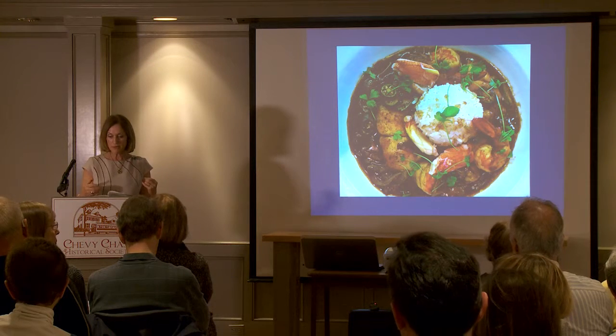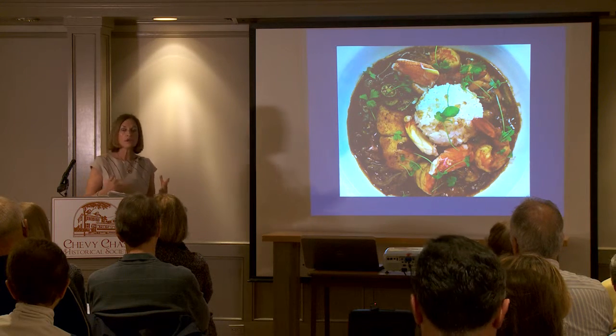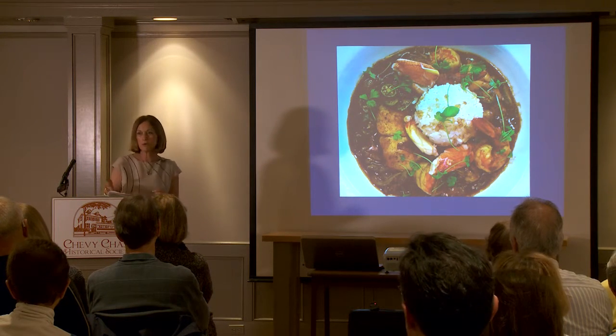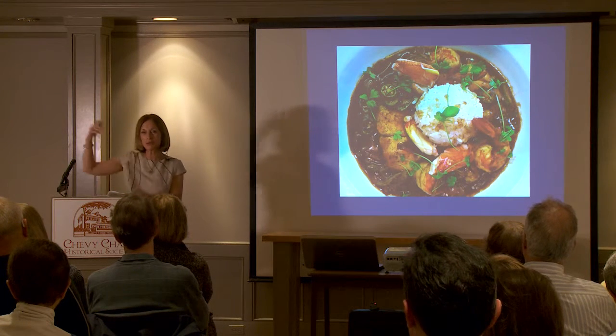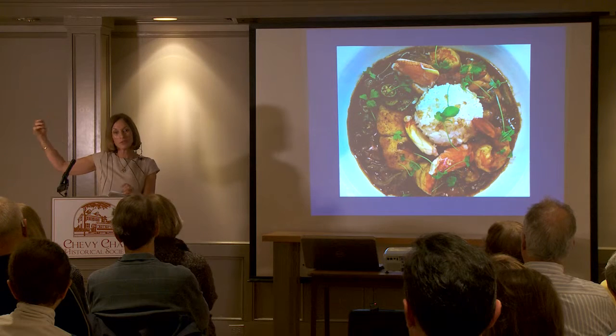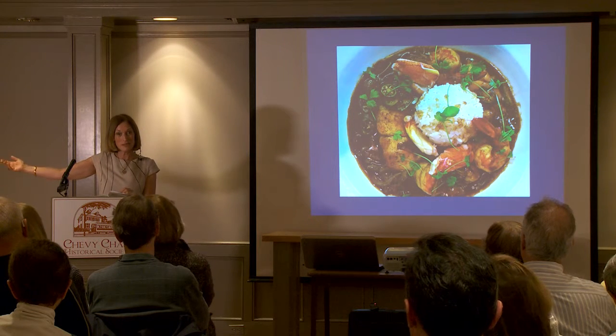They served it with rice. The first written recipe of okra soup is from 1770. It's the same recipe that turns up in New Orleans, where it's called gumbo a century later.